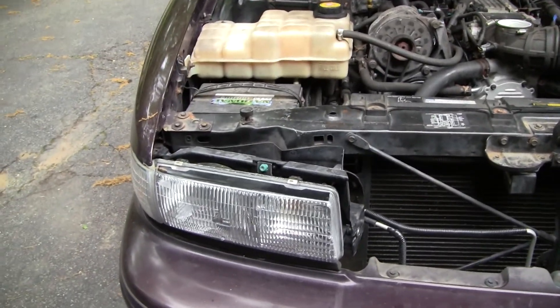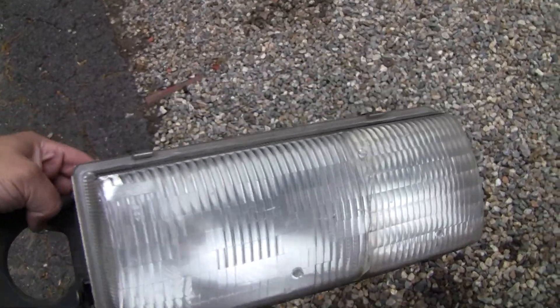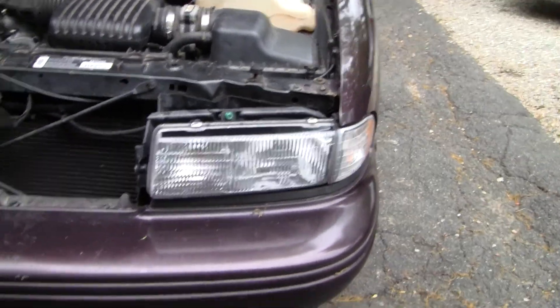I need to replace the headlights. This is what the originals look like — yellowed, this one's cracked, just junk. These replacements are off of a low mileage car — nice and clear.